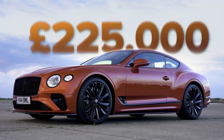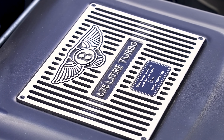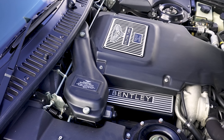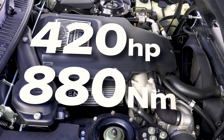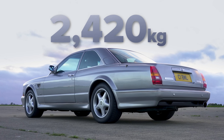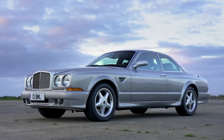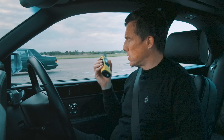In pounds, I think it's £225,000. Let me tell you about this car — it's got a 6.75-litre turbocharged V8. It puts out 420 horsepower and 880 newton metres of torque. Quite heavy because of all the wood and metal, comes in at 2.4 tons. Value of this car: £150,000.